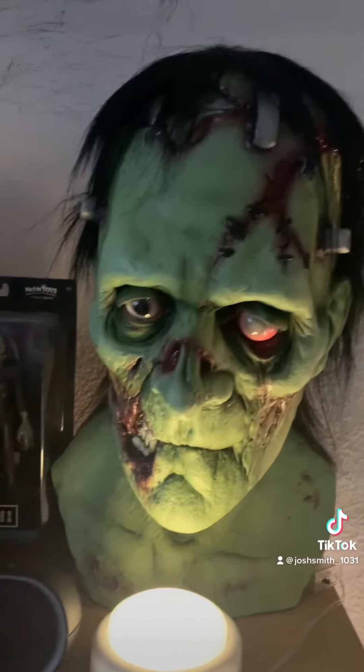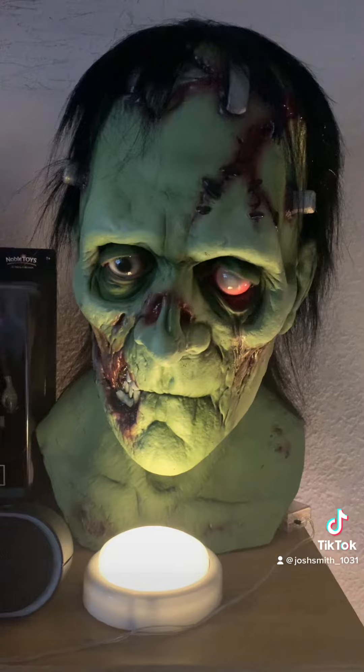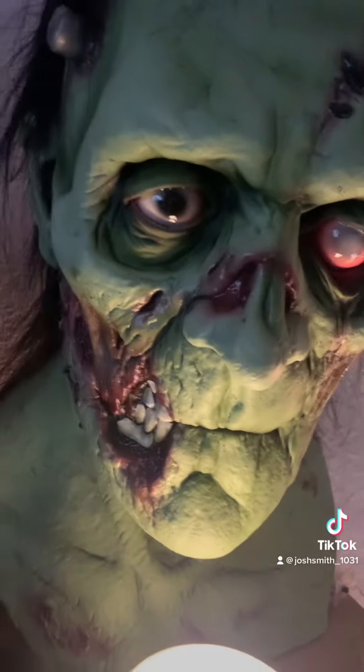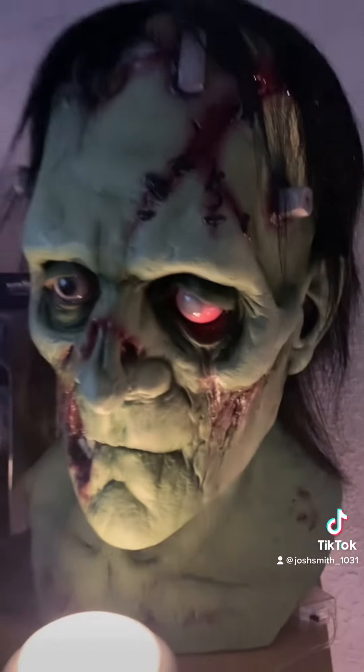The eighth mask is this zombie Frankenstein mask, which was gifted to me by a family member. This was from last year and it came from Death Studios. It looks so awesome — just look at the detail on the side and the eye. Just creepy.